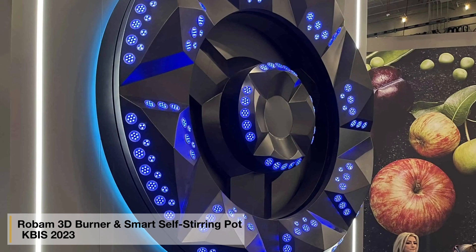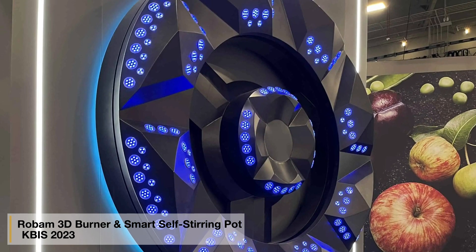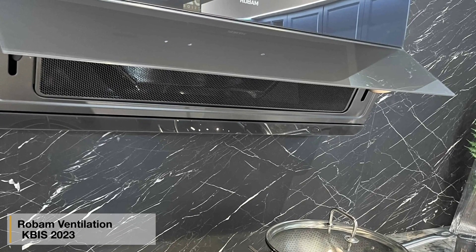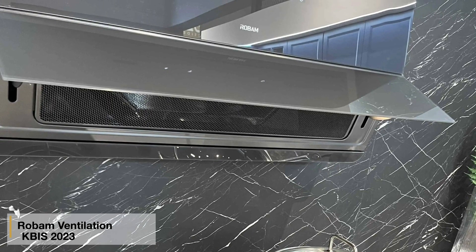Robrum features smart technology with a 3D burner and smart self-stirring pot. To be transparent, let's just say I'm not placing orders just yet. Their ventilation was interesting as well — I thought the product was unique, but I want to test it in our service lab before you put it in your home.